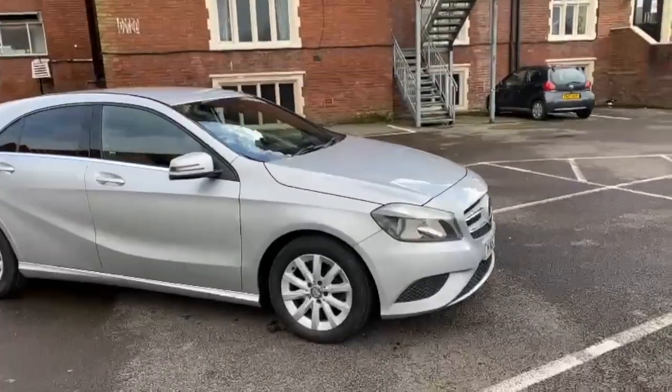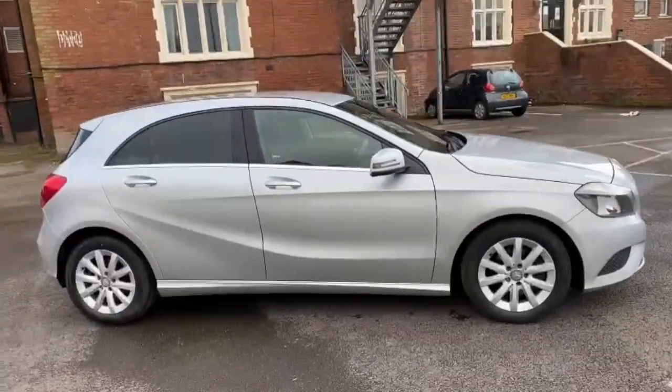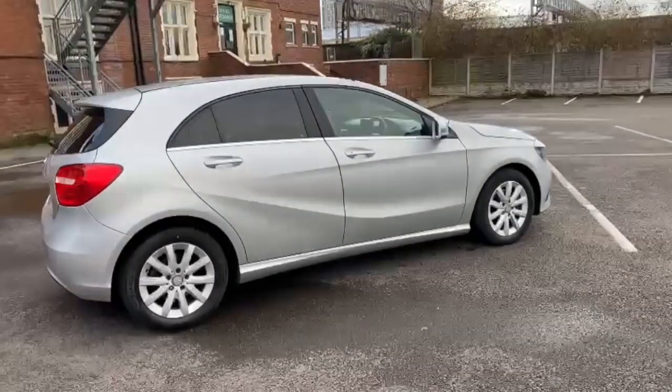Good afternoon everybody, it's Andy from Advantage Vehicles. I'm just going to walk and talk you around this lovely new arrival, this 63 plate Mercedes A180 in silver — lovely looking car.